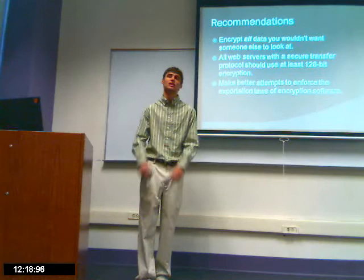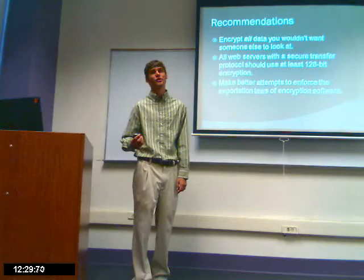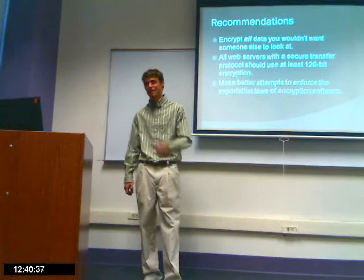All web servers such as banking sites that use the secure transfer protocol use at least 128-bit encryption. This seems to be the new growing standard. However, some systems still use 40-bit or less, so the standard needs to be pushed up to 128-bit.